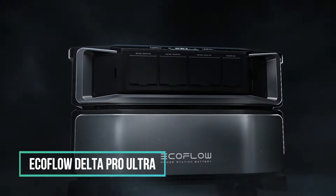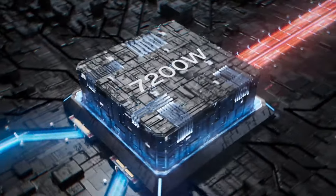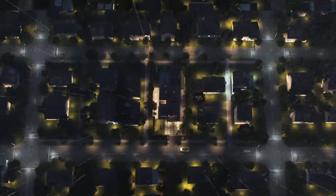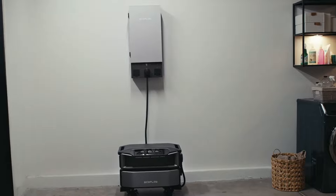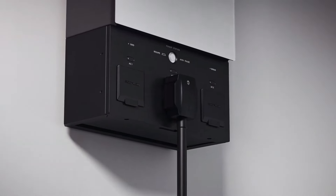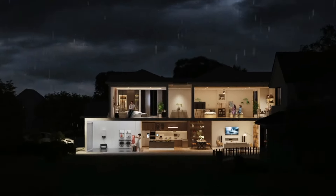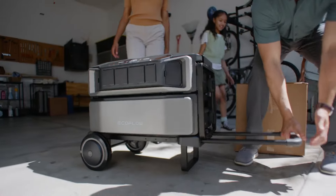EcoFlow, renowned for its portable power stations and solar generators, has introduced a backup battery designed to provide robust support for an entire house during power outages. With a substantial 6-kilowatt-hour capacity and a formidable 7,200-watt output, this battery is capable of independently powering a small home. The modular design allows for easy stacking of battery packs to expand capacity based on individual requirements, scaling up to an impressive 90-kilowatt-hour for a month-long power supply. It integrates with EcoFlow's Smart Home Panel 2, ensuring a seamless and automatic transition between mains and battery power during outages or peak energy cost periods. The Delta Pro Ultra features a 5.6-kilowatt solar input for efficient solar charging, even in the absence of the grid.